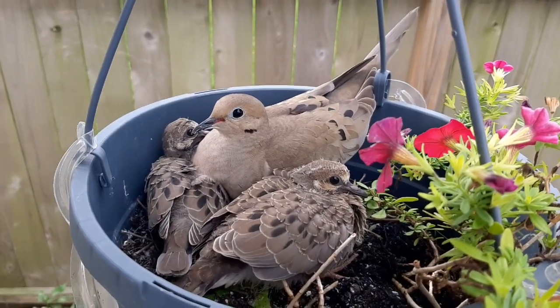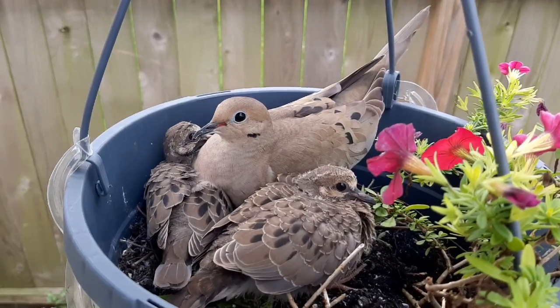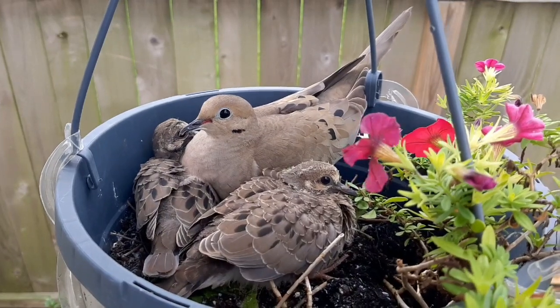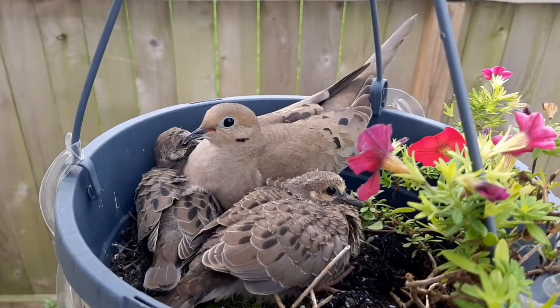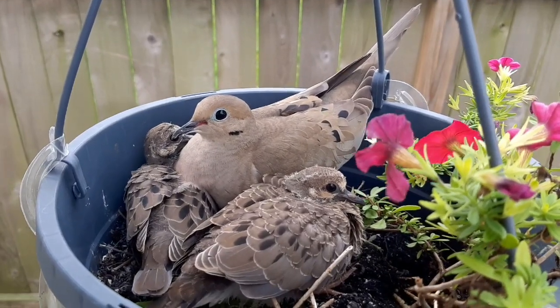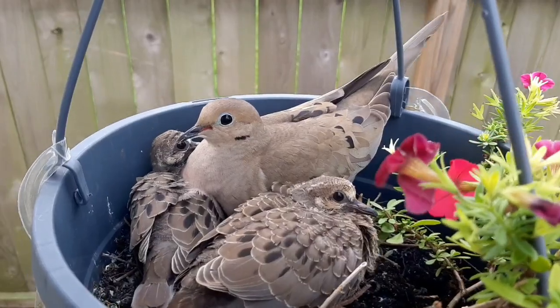The feathers of the hatchlings are getting bigger and wider — I guess they're getting ready for flight in a couple of days. Very beautiful mourning dove and her two baby hatchlings.